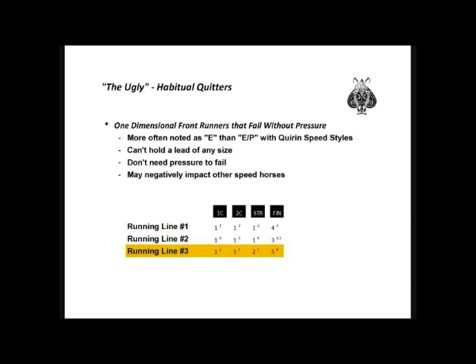In the third running line, we see a horse that gets to the lead easily and falters before the stretch, finishing out of the money. Depending on how many races a habitual quitter has run, you will often see a very poor win percentage. Unlike one-dimensional front runners, habitual quitters are less likely to figure in your exactas and trifectas.